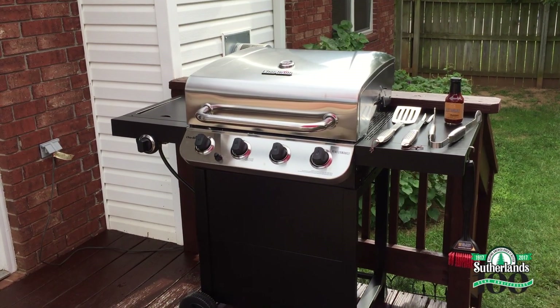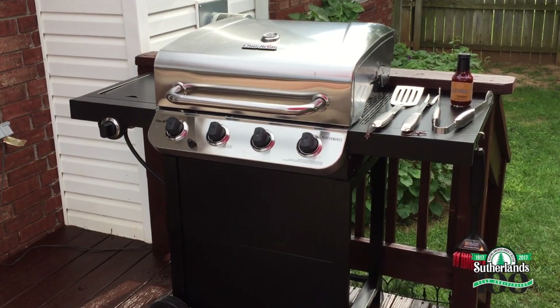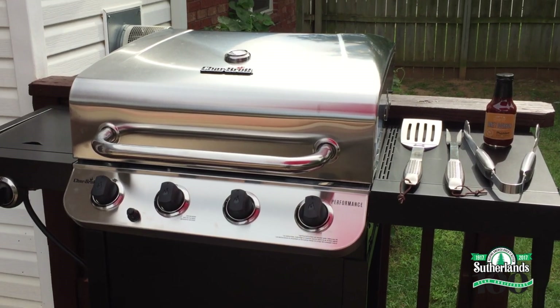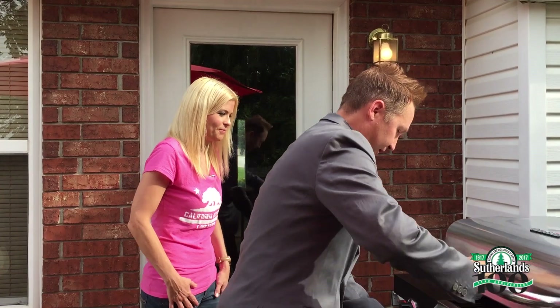I'm so happy to be able to grill again — I can't wait. You remember your old grill? It turned your food red. Red food — scary! Should we pop on a few burgers? Yes! Okay, let's do it. Let me get this started.